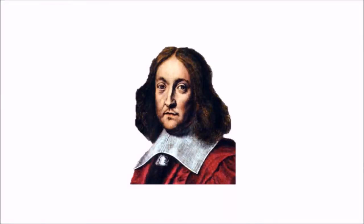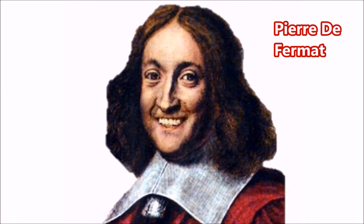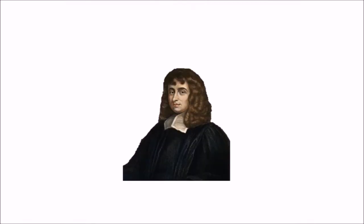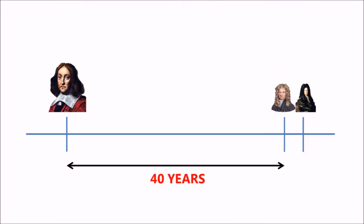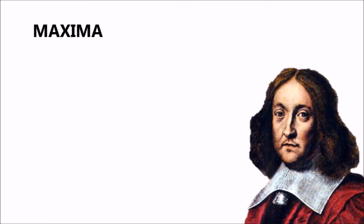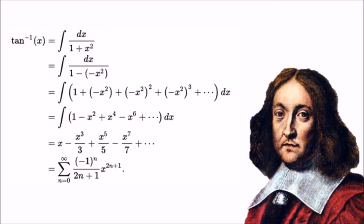Let me introduce to you Monsieur Fermat and Isaac Barrow. Fermat, a French mathematician born somewhat 40 years prior to Newton, aided both Newton and Leibniz's work greatly in his development of a method for determining maxima and minima, as well as discovering how to reduce the integral of general power functions to the sums of geometric series.